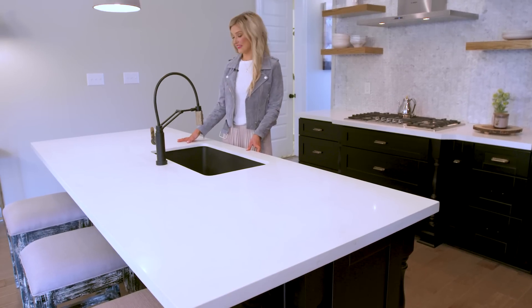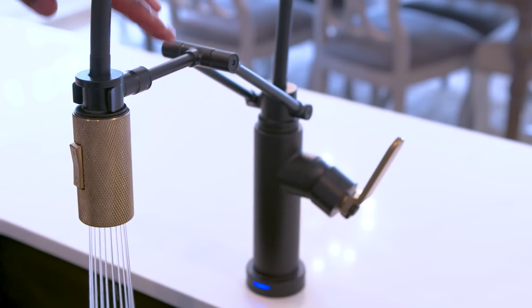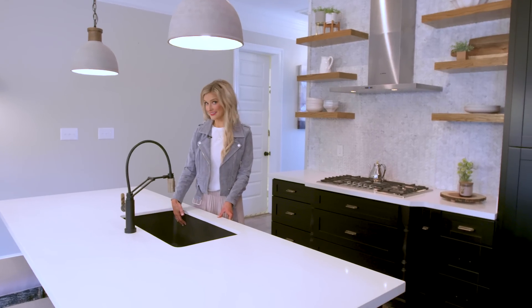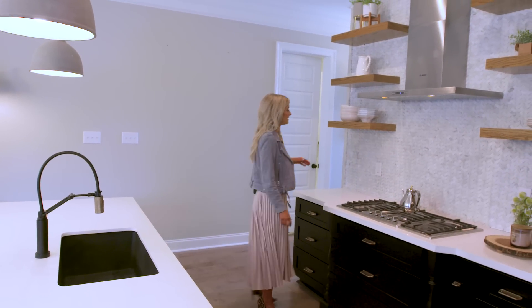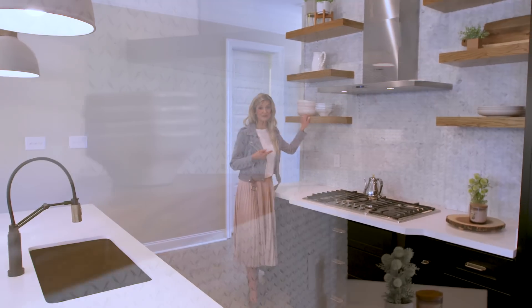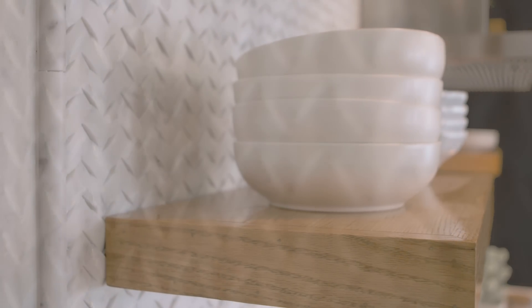We're here in the kitchen with quartz countertops, a really cool matte black faucet that if you touch it, it turns on and off. Matte black sink, because you know how much I love matte black. Some cool concrete pendant lights. And then if you come over here, you can check out these custom made floating shelves that tie into the wood feel of the floor. And I kind of have a small obsession with this backsplash — it's Carrera woven marble, and it's groutless.